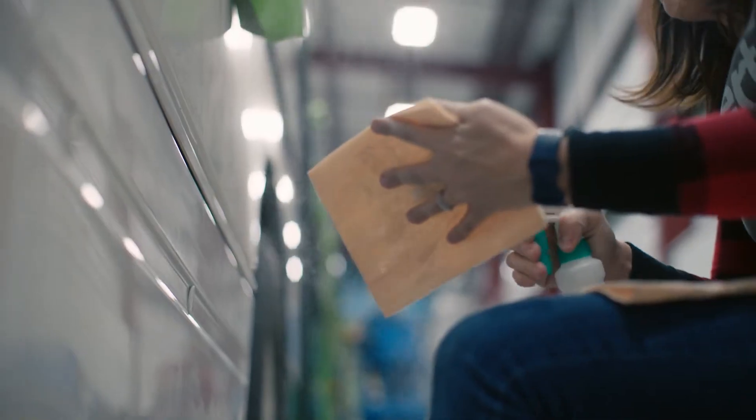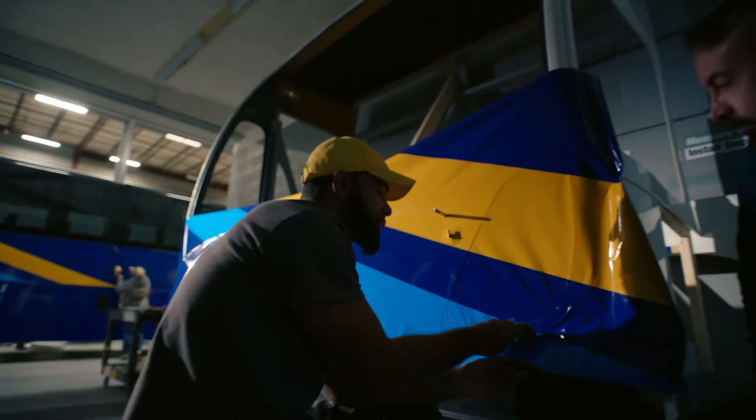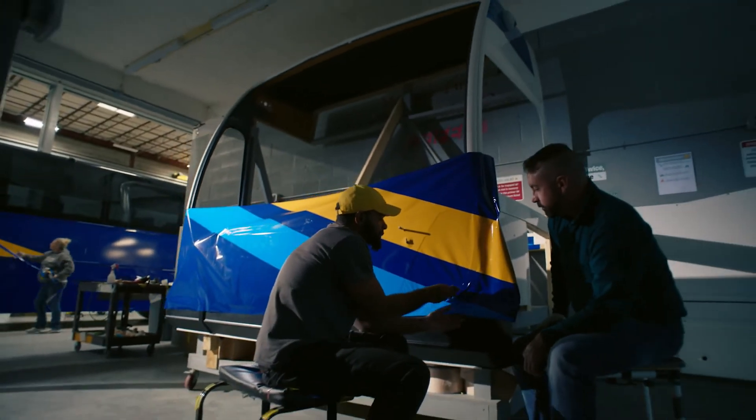Some of the common concerns we get from our customers is: how do I repair my vehicle once it's in service? How do I take a panel off, strip it, put it back on, and have the same color consistency, the same design, and the same installation look and feel as I get from the OEM when I receive my bus for the first time?